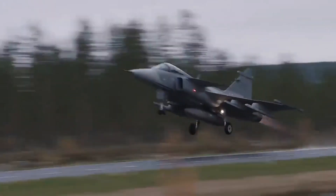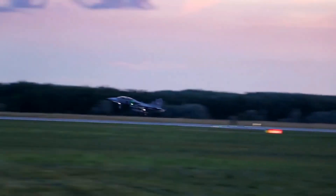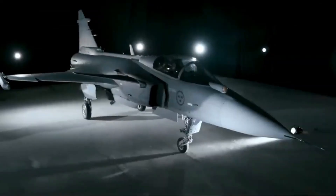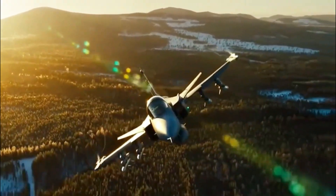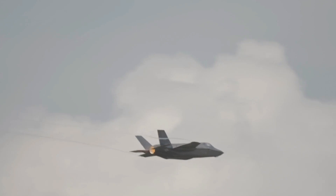When the first Gripen appeared in the late 1980s, it was designed as a JAS aircraft — standing for fighter, attack, and reconnaissance all rolled into one. It was light, cheap to run, and fast to turn around. In other words, perfect for Sweden's concept of dispersed operations.